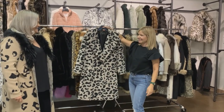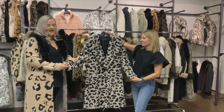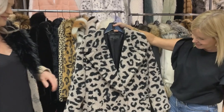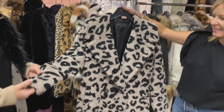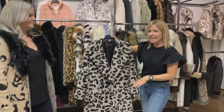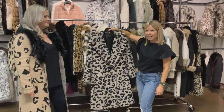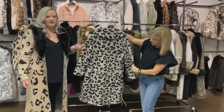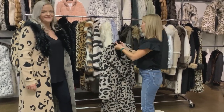The now trending coat features the on-trend teddy look but we went a step further and made it in a leopard print with those icy colors that are really popular right now. Picture it with leather leggings, cool sneakers, and a little white t-shirt. It has a drop shoulder, which is also really trendy, and is double-breasted — easy to wear.